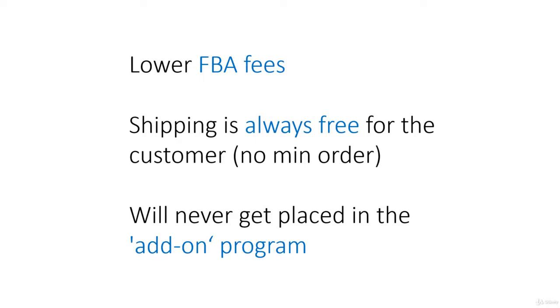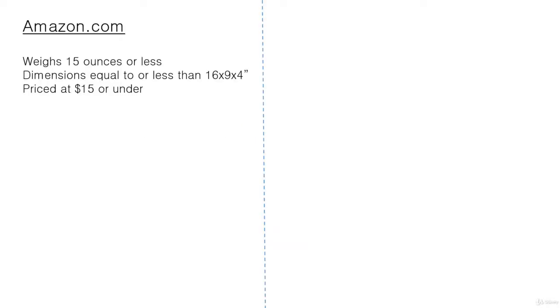With Small and Light, if your product is enrolled in the program, even if you sell it for under ten dollars, there is no chance that it will ever get put into the add-on program. Now let's take a look at the requirements.